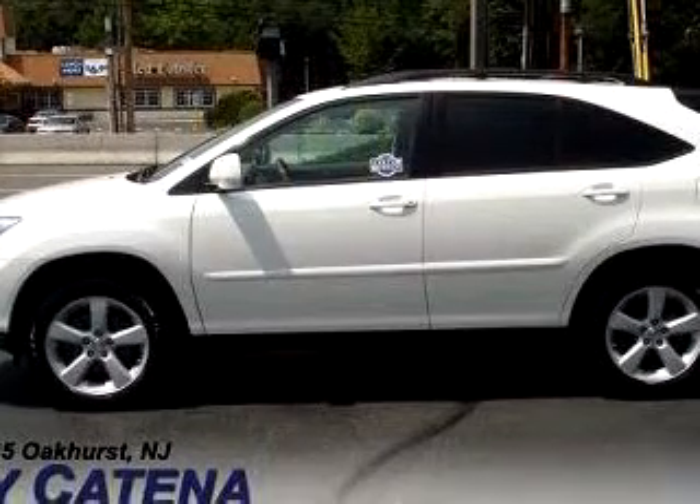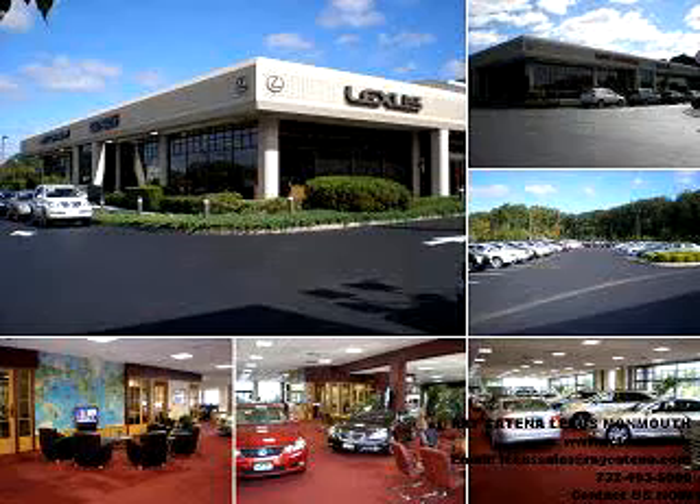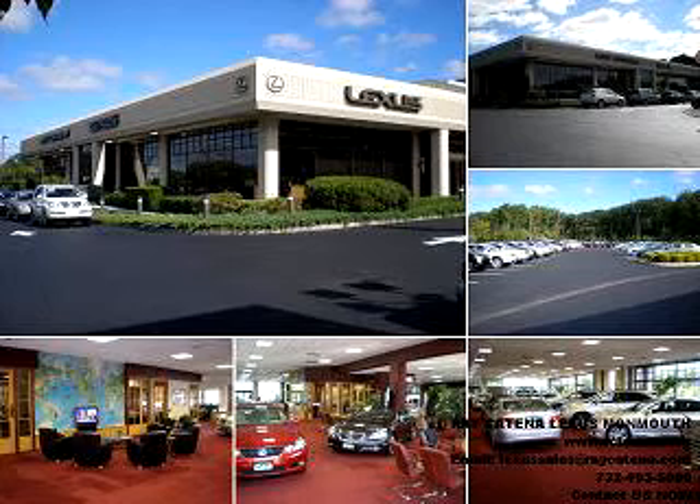Enjoy the drive and have peace of mind in this '07 Lexus 350 navigation. See us at Ray Katina Lexus Monmouth today. With all the confidence of a new Lexus and the long-term value of a certified pre-owned Lexus, please stop in and experience the Ray Katina difference for yourself.